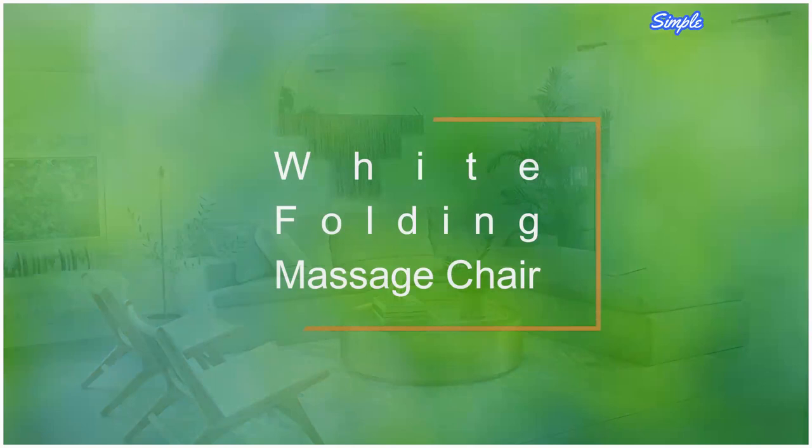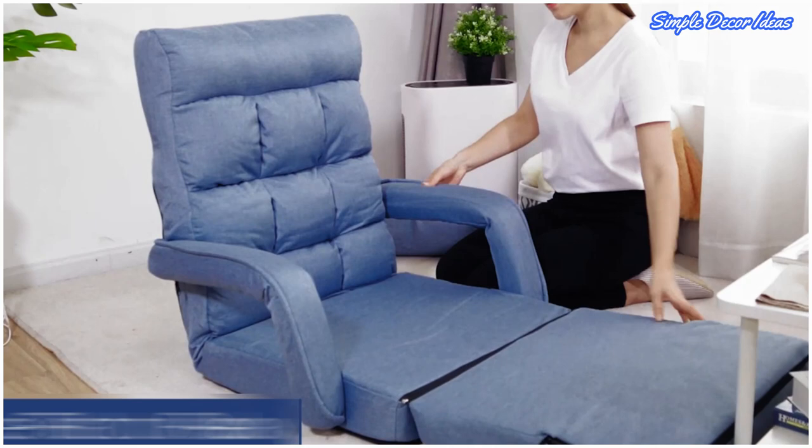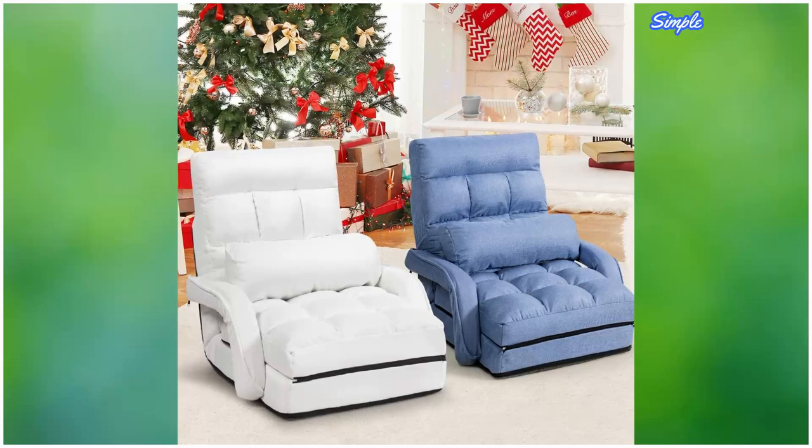1. Wide Folding Massage Chair. When you combine a folding chair with self-care, you don't just get a fun rhyme, but an affordable massaging chair. Work out tension and kinks after a hard day by taking a seat in this chair that offers removable cushions, an extendable leg rest, ergonomic armrests, and generous padding.